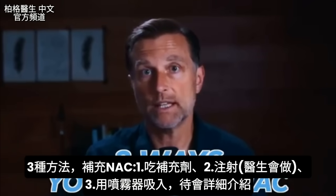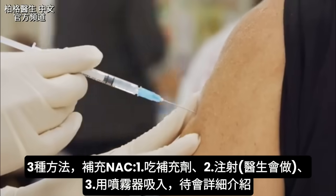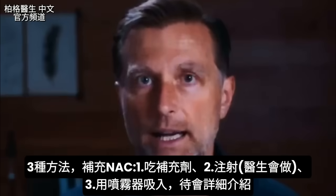There are three ways that you can take NAC. You can take it orally as a supplement, you can get it injected — certain doctors do that — or you can inhale it through a nebulizer. I'm going to get into a little more detail on how to take it in a bit.